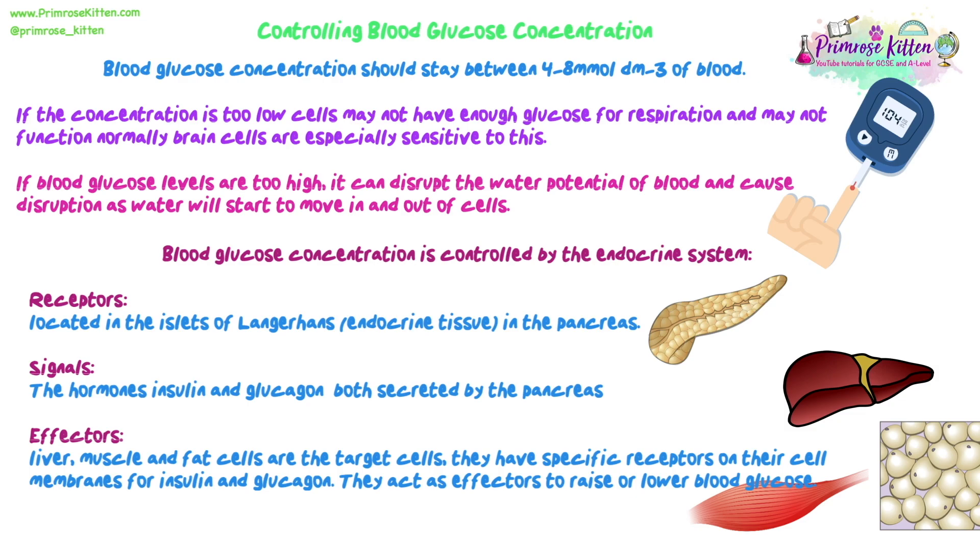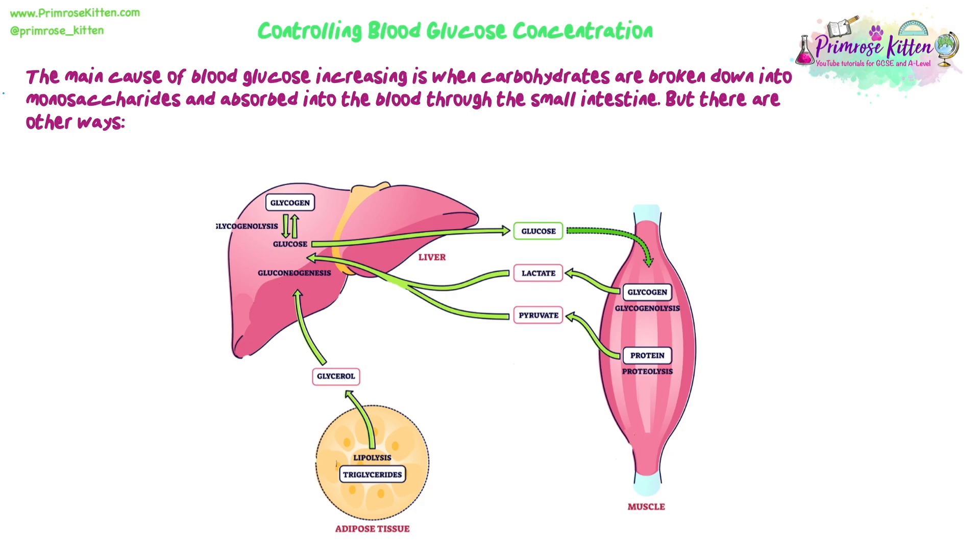Only cells that have these receptors are going to respond to insulin and glucagon, because they're the only ones that can bind to them. They act as effectors and help us either raise or lower blood glucose levels. The main cause of blood glucose increasing is when we eat — consuming carbohydrates that are broken down into monosaccharides including glucose, which are then absorbed into the blood through the small intestine.